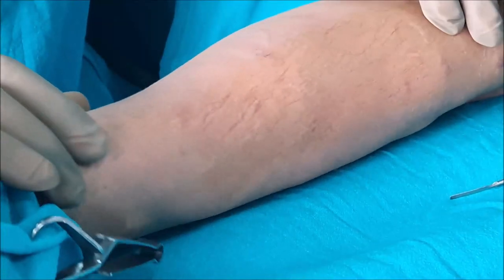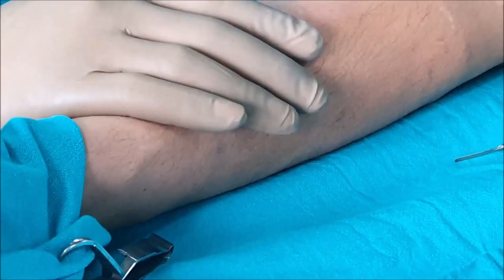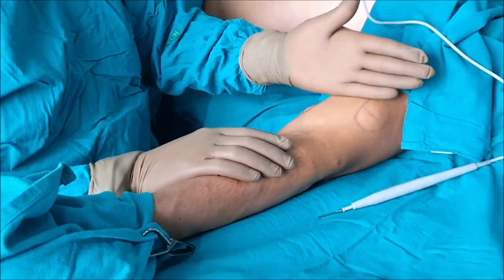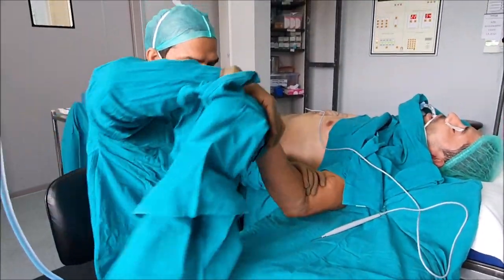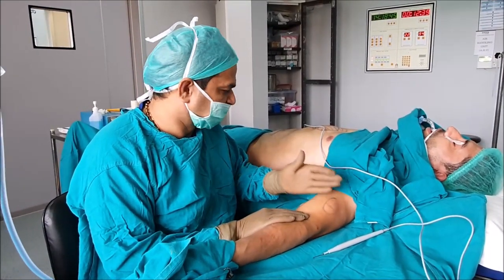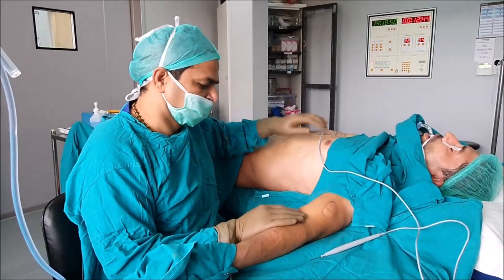In the first sitting he had removed around 40 lipomas, and this time we want to remove almost the same number. These are the ones which were left in the first sitting. The first sitting we covered the forearm — he is completely free of forearm lipomas, though he has many lipomas in the upper arm and abdomen. This time we are going to remove the abdomen lipomas.